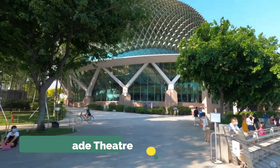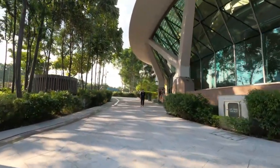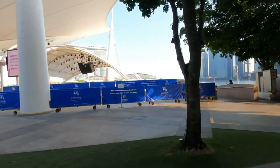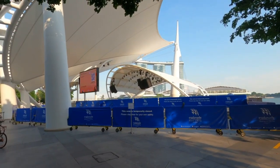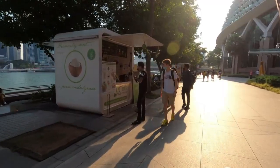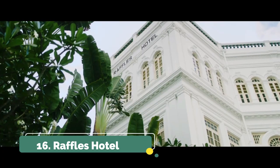Number fifteen is the Esplanade Theatre, located on the Esplanade right on the water. Highly recommend walking around and checking out the architecture — it's very unique and pretty. You can catch ballets, concerts, or events at the theatre by buying tickets at the booth or online. There are also food stalls and restaurants nearby.